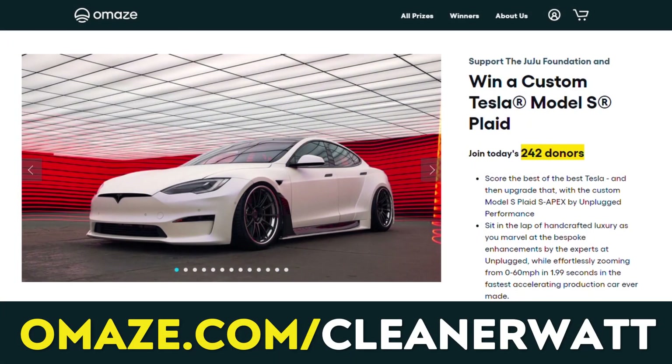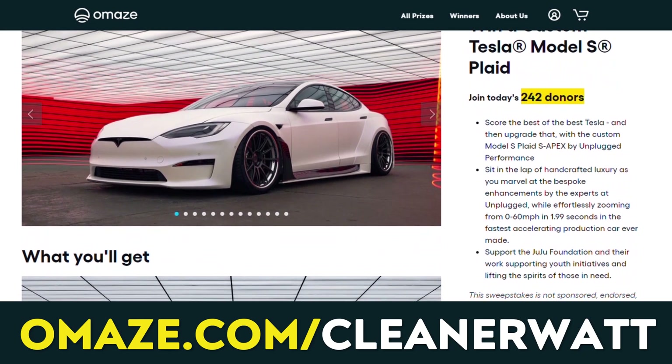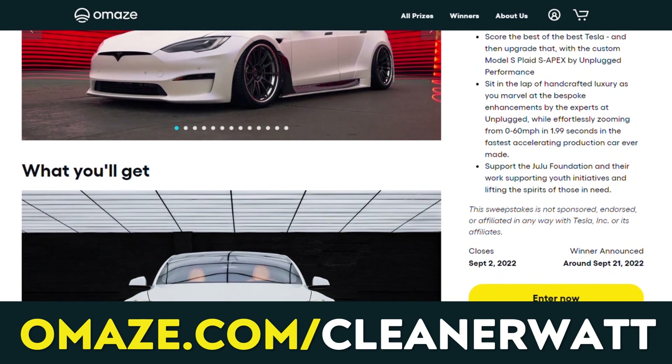Before I talk about the differences between Tesla's basic Autopilot, Enhanced Autopilot, and the Full Self-Driving upgrade, I'm excited to be working with the sponsor of today's video, Omaze, to offer you a chance to win an Unplugged Performance Tesla Model S Apex Plaid and support a great cause — the Juju Foundation.